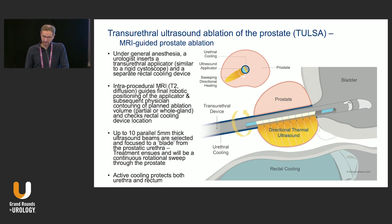For an audience not familiar with this: under general anesthesia, a urologist inserts a transurethral applicator — like a cystoscope — into the urethra of the patient. A rectal cooling device is also placed. The asleep patient is then put into an MRI, which tells you where things are and helps adjust the applicator position. Up to 10 parallel five-millimeter-thick sections beam out high-intensity ultrasound from apex to base of the prostate, rotating 360 or 180 degrees as needed. Active cooling protects the urethra and rectum while MRI thermometry provides real-time temperature feedback.